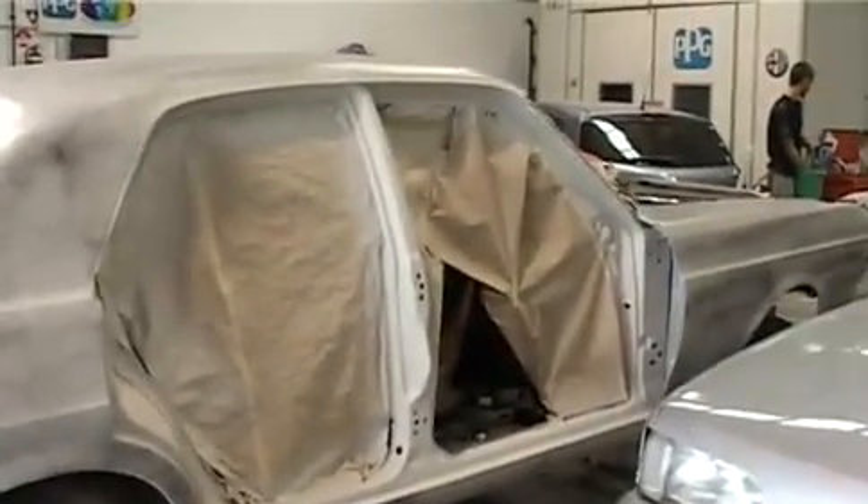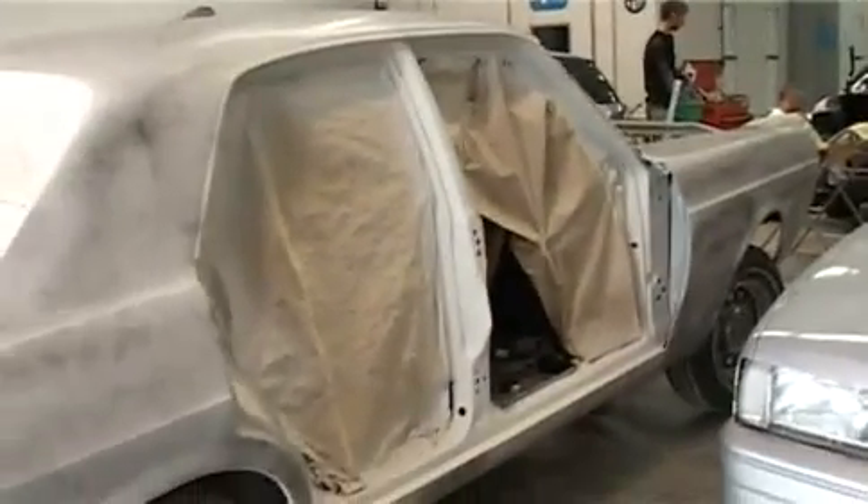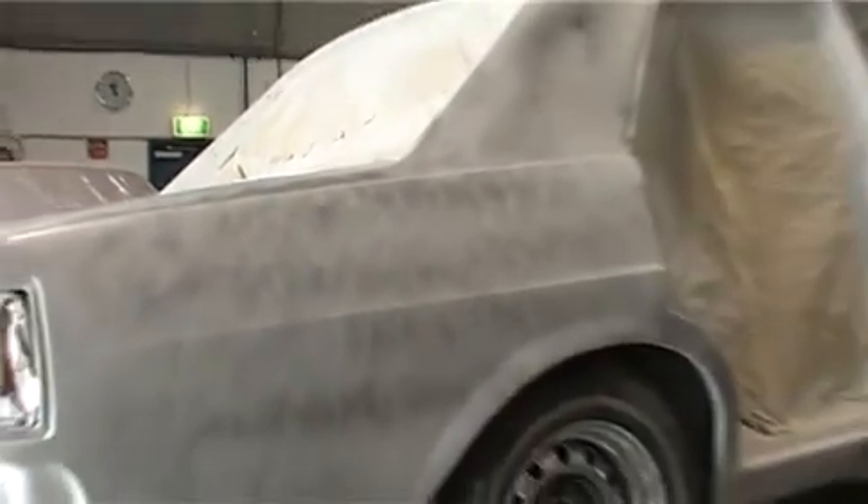Here we've got an XY Falcon. The gentleman is doing it up as a semi-show car slash drag car. It's had a bare metal resto and we've just waited for the customer to come in so he can tell us exactly what colour he wants. This is ready for its first coat of paint shortly.